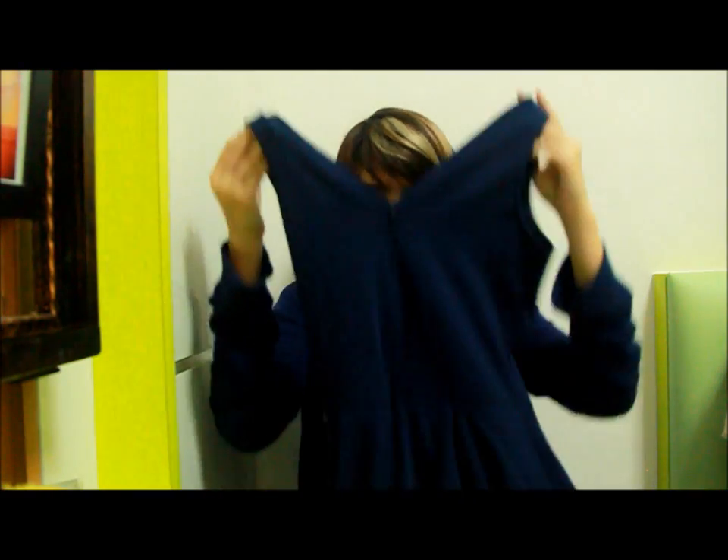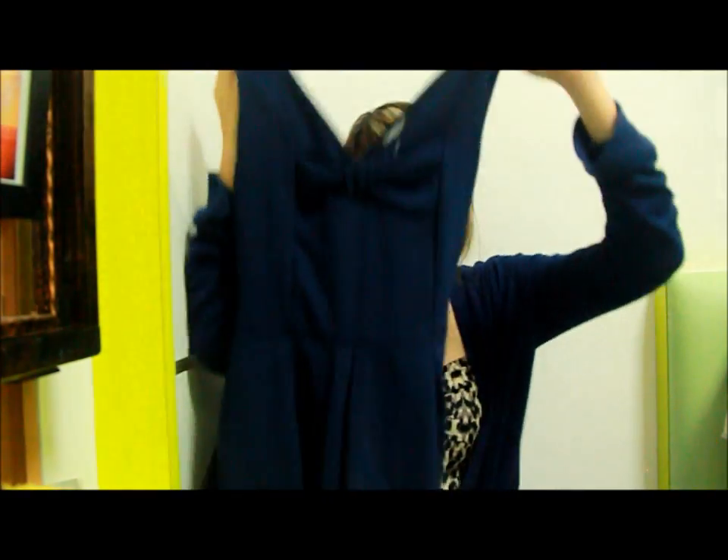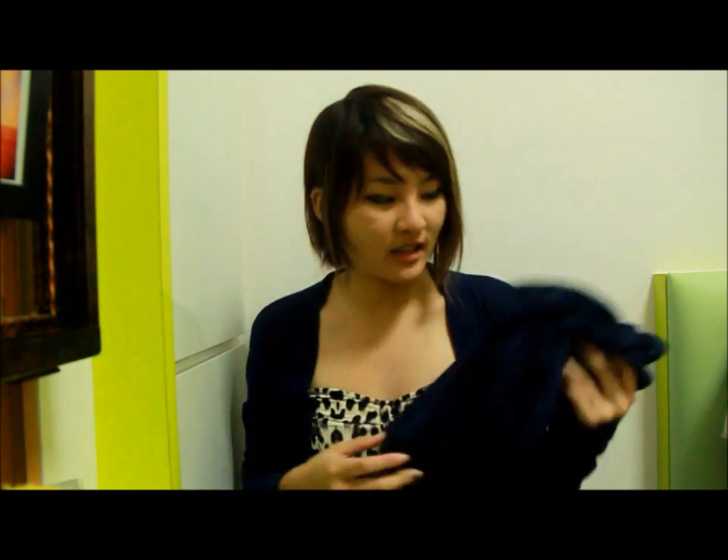First, I picked up this peplum dress from Tenji. I've never had a dress like this so I figured I have to try it. It's in navy blue and it's $32.90.